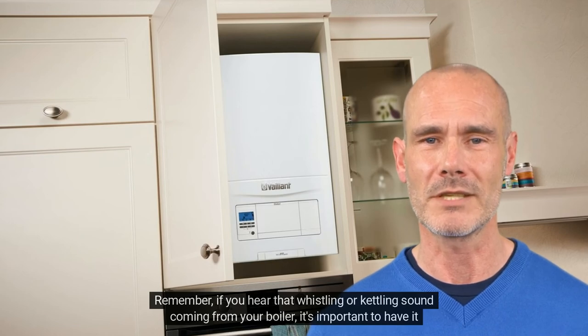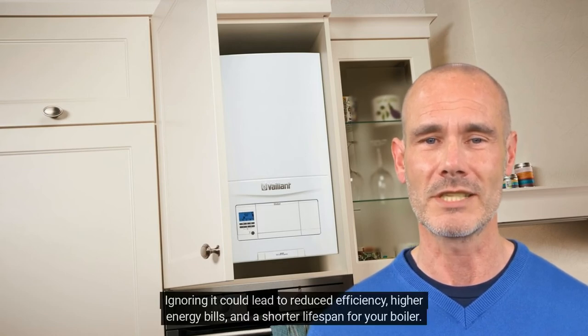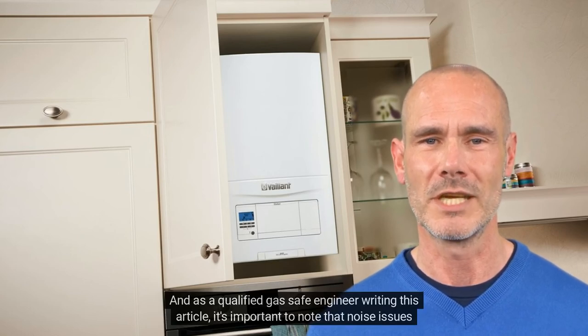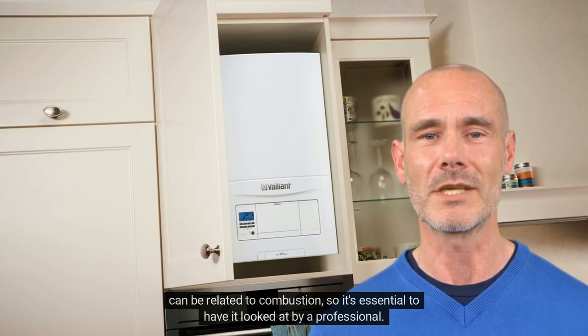Remember, if you hear that whistling or kettling sound coming from your boiler, it's important to have it checked out by a qualified professional. Ignoring it could lead to reduced efficiency, higher energy bills, and a shorter lifespan for your boiler. As a qualified gas-safe engineer, it's important to note that noise issues can be related to combustion, so it's essential to have it looked at by a professional.